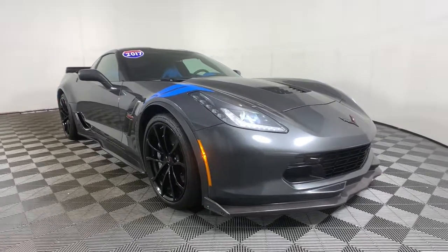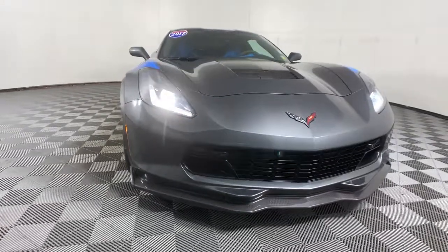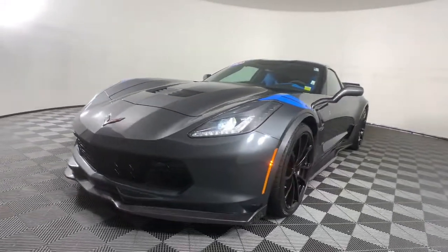Hop into the 2017 Chevrolet Corvette. This vehicle still has fewer than 40,000 miles on the clock, so it won't last long. Make the most of every drive when you travel in modern style and comfort.